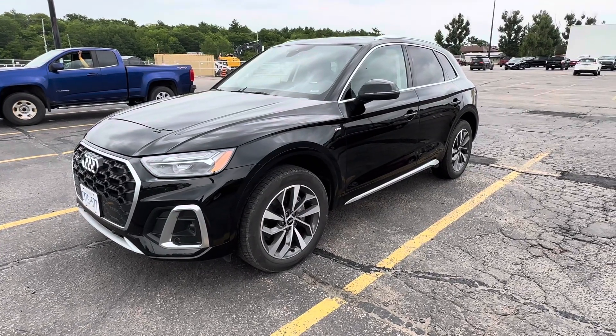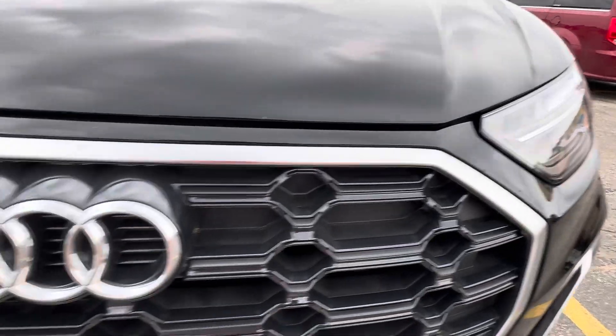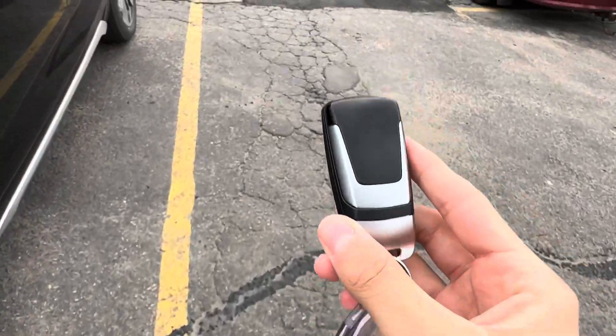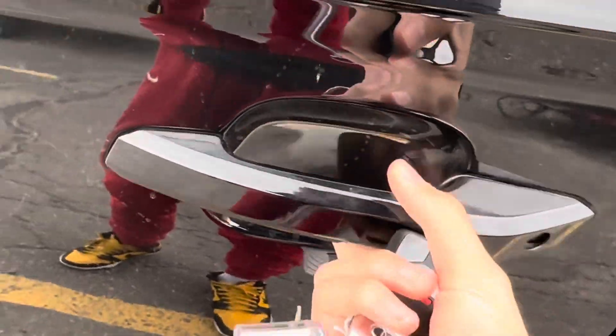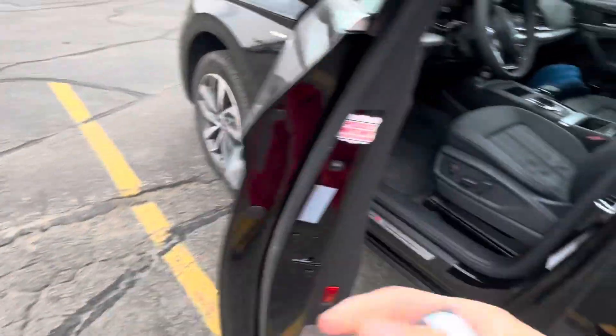Hey guys, this is going to be a startup walkaround and tour of the Q5. This is the key — a newer Audi key. You have lock, unlock, trunk, and panic. I think it's a keyless entry; you leave it and it should open. Very interesting door handles — you go like on the side.